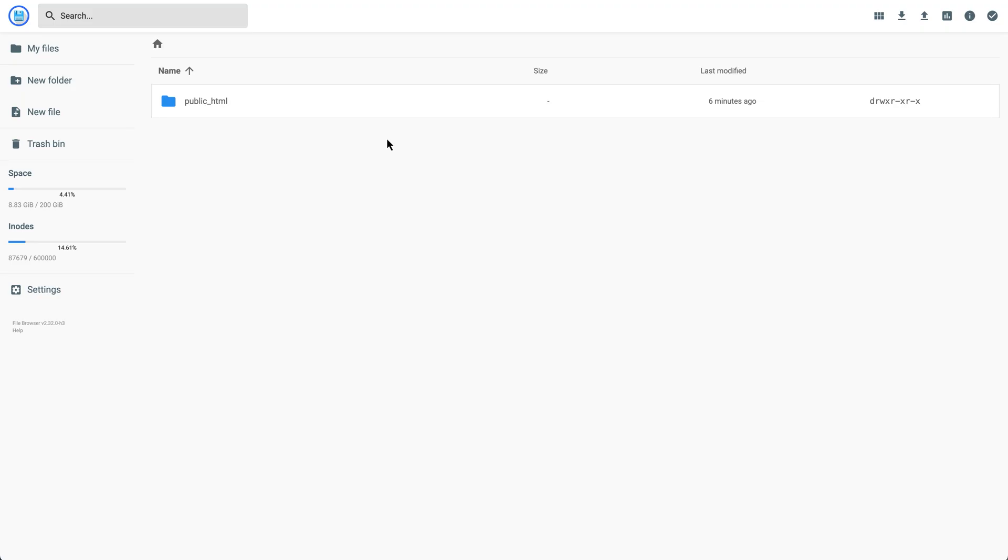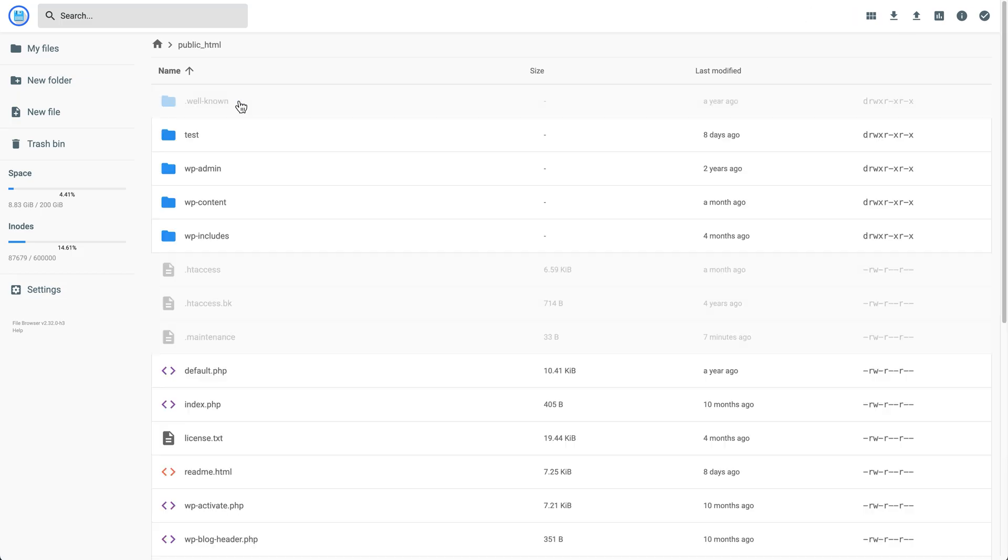Now we're in the file manager for this site. We need to go to the folder where WordPress is installed — this is usually the public_html folder, so we're just going to double-click on that. Now we're in what we call the root folder for our WordPress site. What we're looking for in this list of files and folders is the .maintenance file, which we can see right here. Yes, it starts with a dot, which means it's hidden by default. If you don't see it, make sure hidden files are visible in your file manager — there's usually a setting or checkbox called 'show hidden files'. Turn that on and you should be able to see it.